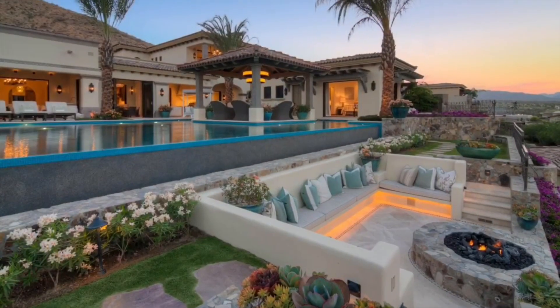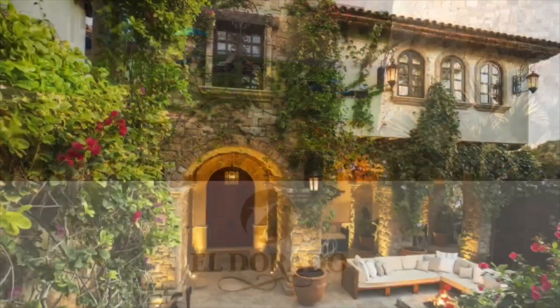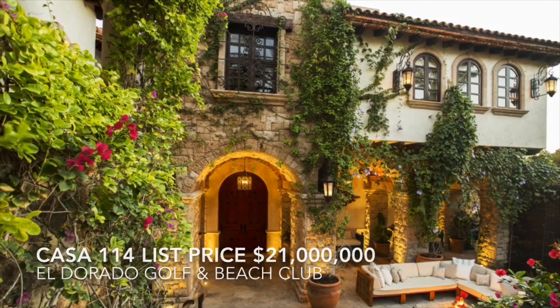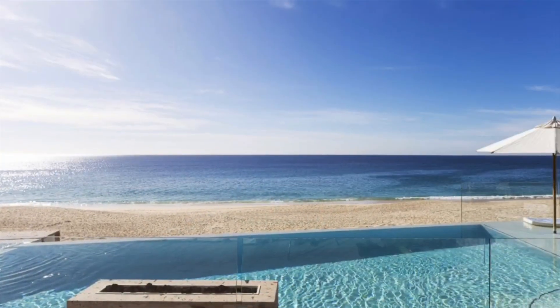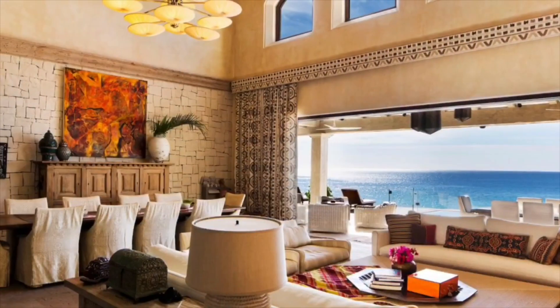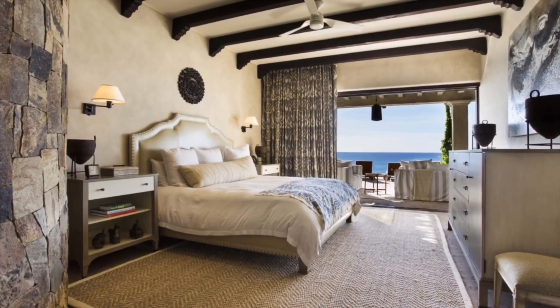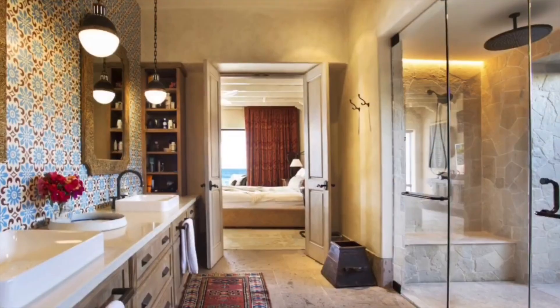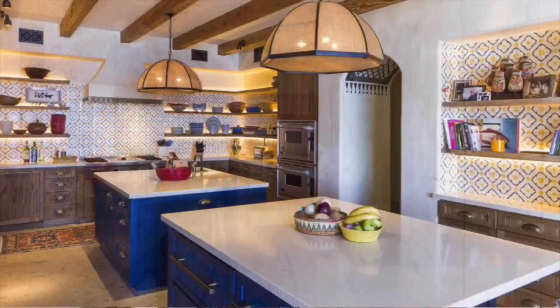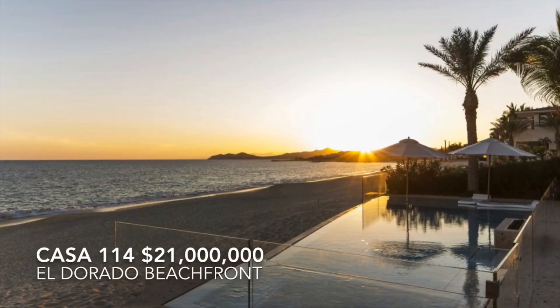Estate 19 is listed at $17,975,000. Next we have Casa 114 at El Dorado Golf and Beach Club. Casa 114 is a one-of-a-kind custom oceanfront home at El Dorado. Exquisitely furnished, this home offers amenities ideal for the entire family. It features six spacious bedrooms, a detached media room, three master suites, and a nursery. Enjoy watching the sunset on the Sea of Cortez from the beachfront backyard, or take a short walk down the beach to La Palapa for dinner. Casa 114 at El Dorado Golf and Beach Club is offered at $21 million.